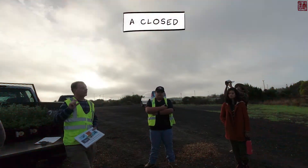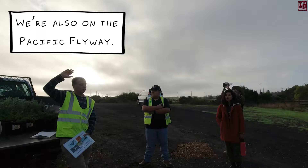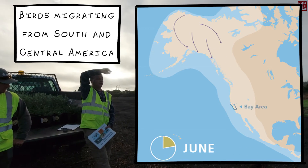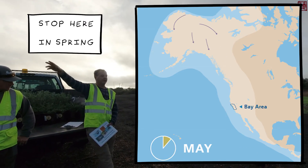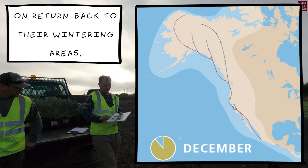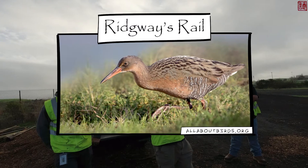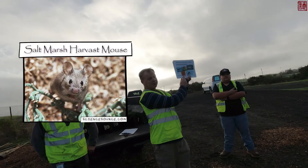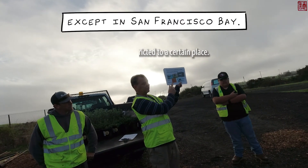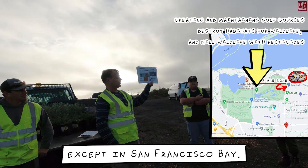Despite the fact we're on a closed landfill, we have about 20 protected species out here at Shoreline. We're adjacent to San Francisco Bay and we're also on the Pacific Flyway, so for birds migrating from South and Central America up to Alaska, they stop here in spring on the way up to their breeding areas and stop here in fall on the return to their wintering areas. Both the Ridgeway's Rail and the Saltmarsh Harvest Mouse are endemic to San Francisco Bay — found nowhere else in the world — and both are endangered species because of habitat destruction.